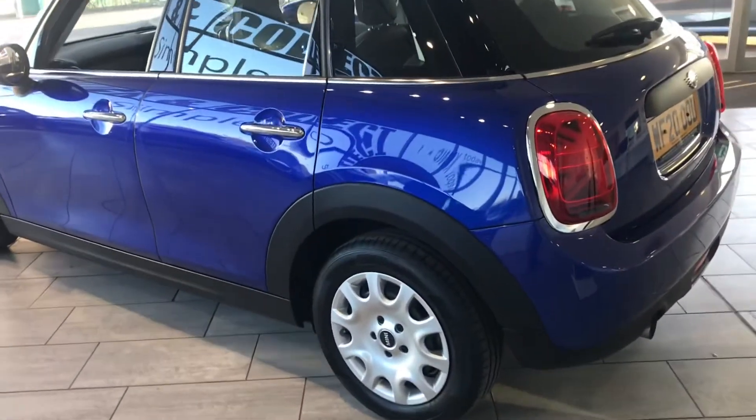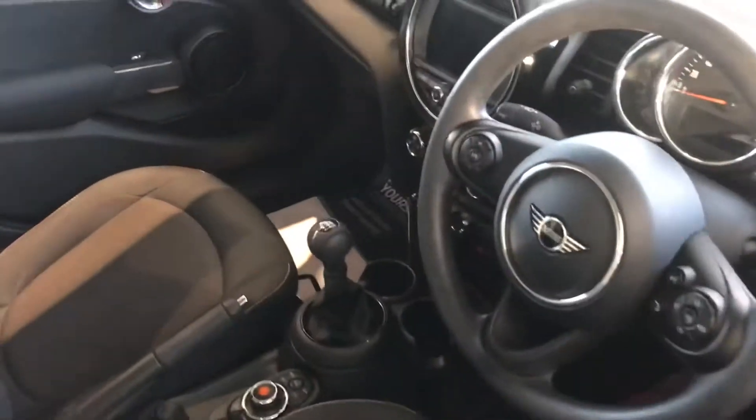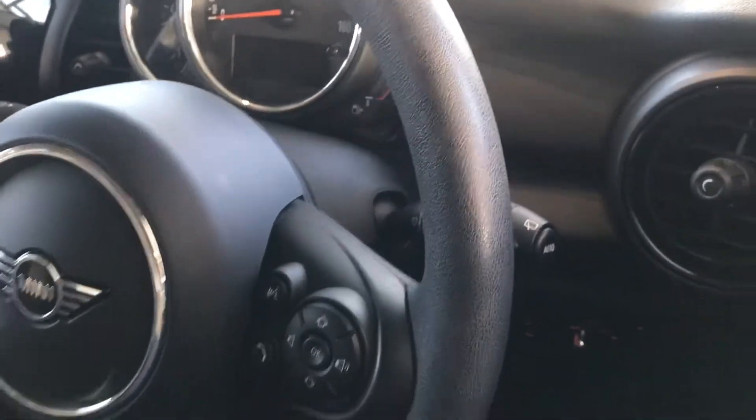As you can see, it's in perfect condition. It's got some lovely features like sat-nav built-in, and you've also got Apple CarPlay. You've got the speed limiter, auto rain-sensing wipers, and you've also got auto lights.